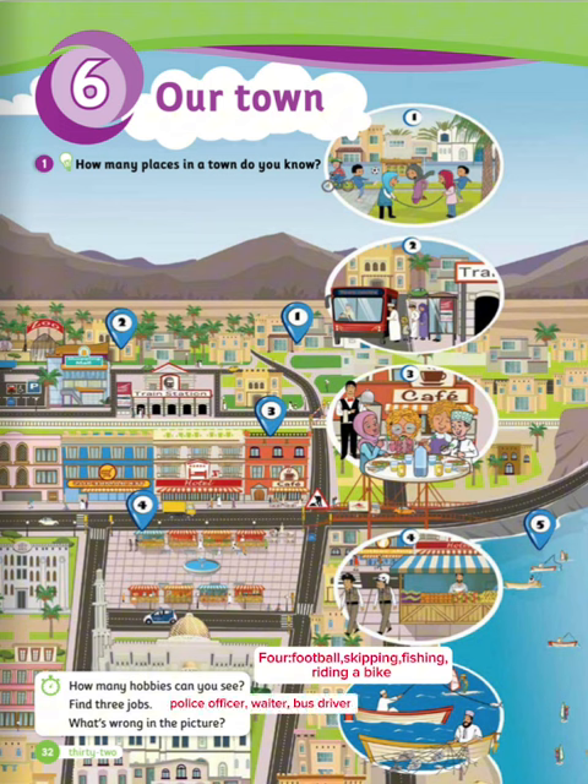Police officer, waiter, bus driver. What's wrong in the picture?